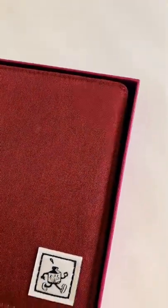Hey guys and welcome back to another Shorts video, so today I thought I would show you what I have received, which is a sketch wallet.